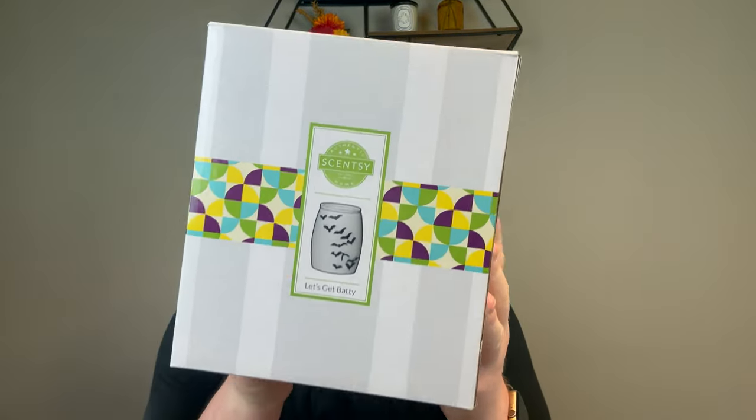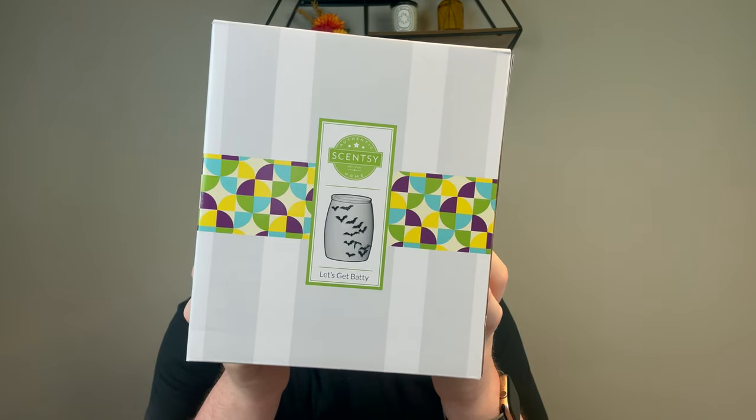Next, also part of the Harvest Collection but more Halloween — this is called Let's Get Batty. The trend of Halloween bats on the walls is super fun. I got a bat throw pillow, and I already have a bat table runner and throw blanket. Let's Get Batty is a 25-watt light bulb warmer with a ceramic dish. Ceramic warmers tend to get hotter than the glass ones. The big dish has a number four on the bottom — don't go over four cubes.